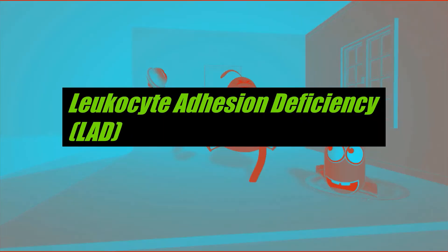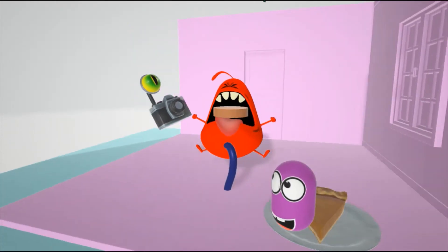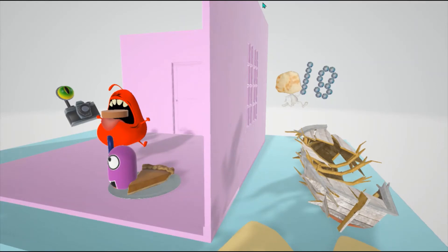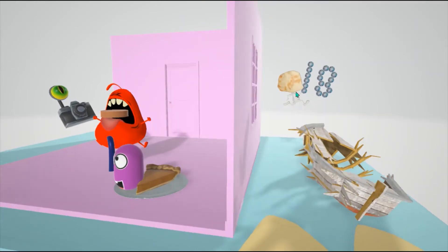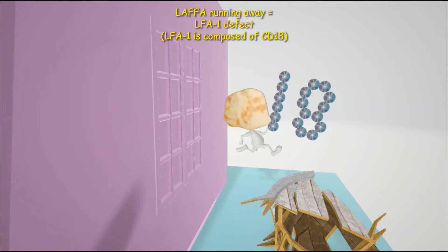Welcome to our scene on Leukocyte Adhesion Deficiency, LAD Type 1. This macrophage shows up in a lot of our scenes — why is he so angry? What happened was his pet laffa ran away. Laffa is like a pita bread type of thing, and it ran away, jumped out the window, and took away these 18 CDs. This helps us remember that LAD Type 1 involves a defect in LFA-1, with 'laffa' representing LFA-1.